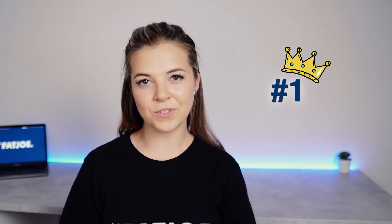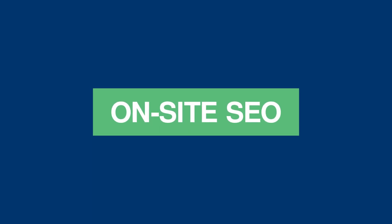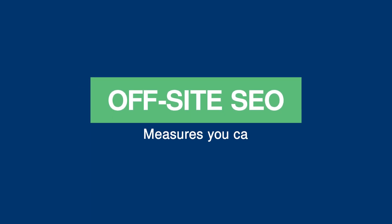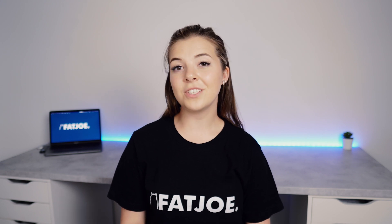Now you understand why SEO is important, how search engines work and the ranking factors involved — this gives you the knowledge to apply the three SEO tactics to your website. We refer to the three tactics as on-site, off-site and technical SEO. On-site SEO refers to the actions you can take directly on your website that are visible to the user to improve its ranking — every time you create or edit a webpage, you have the opportunity to improve its SEO, whether by optimising content through natural keyword distribution or updating the meta description and title tags. Off-site SEO covers the measures you can take outside of your website to boost your rankings, using strategies like blogger outreach, building local citations or producing great content that naturally attracts websites to link to you. Technical SEO is about optimising the backend of your website for crawling and indexing by search engines, and includes improving page loading speed, adding structured data and making sure your website is secure.